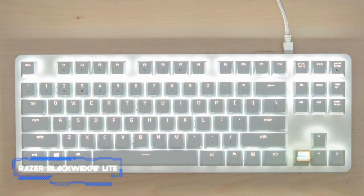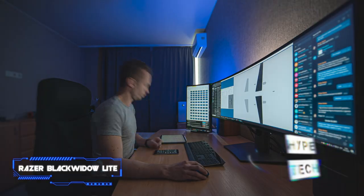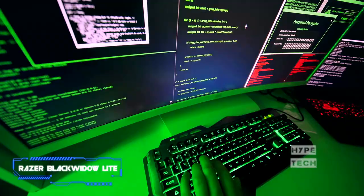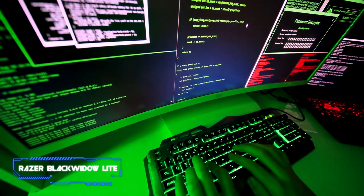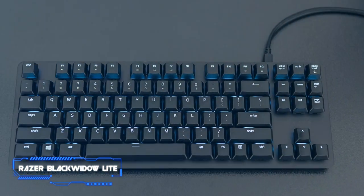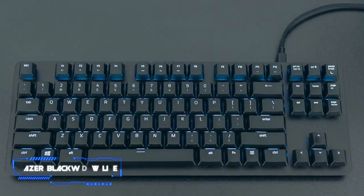Unfortunately, it doesn't come with a wrist rest, and typing may feel fatigued after some time due to its high profile. But even though it's not ideal for competitive gaming, it's good enough for programming and you shouldn't notice any delay. Overall, it's one of the best keyboards for programming that we've tested.